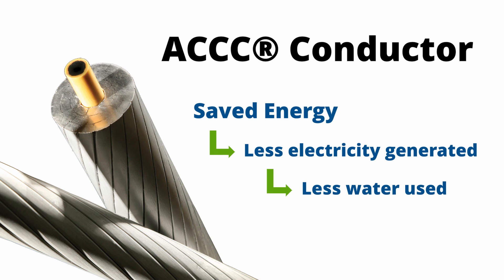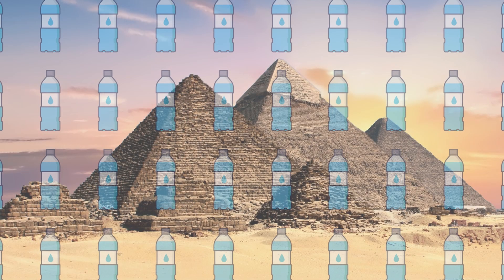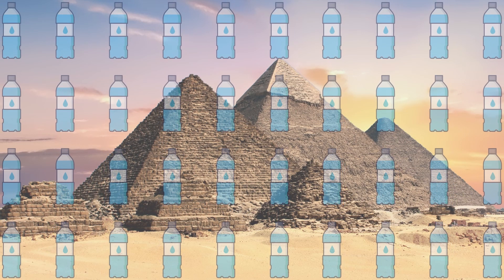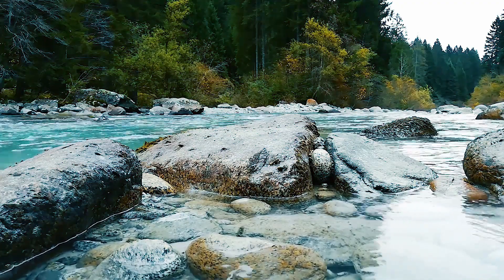In fact, the installed ACCC conductor is saving the amount of water that the entire population of Egypt is drinking annually — water for about 110 million people. Reducing lost electricity means more available water from nature. Just thought you would like to know.